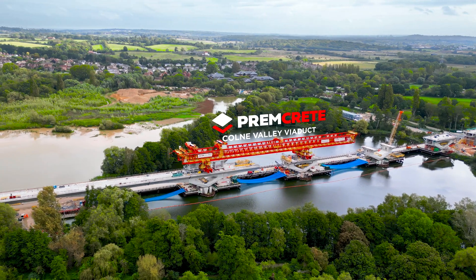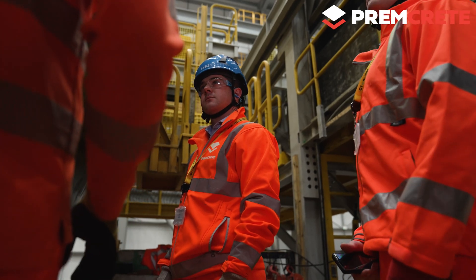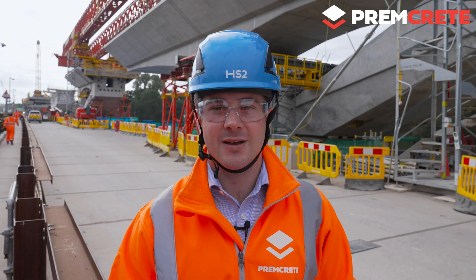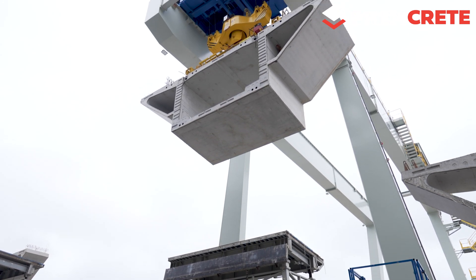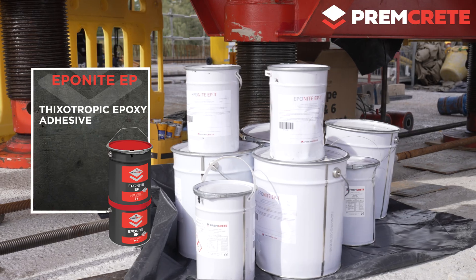We're at the Colne Valley Viaduct in Maple Cross where we've been working very closely with the Align joint venture and in particular with VSL Systems, who have been contracted to erect the precast segments for the viaduct. In between each of the precast segments there's a need for an epoxy adhesive, which is an SBA segmental bridge adhesive, and our Eponite EP range has proved crucial for this project.